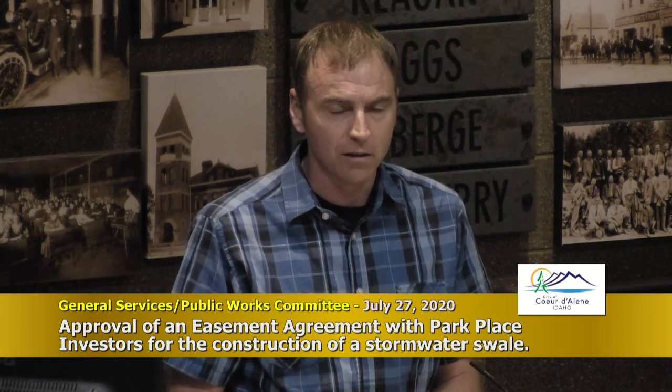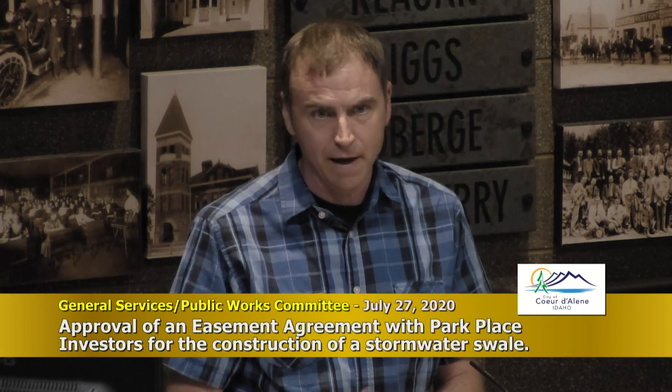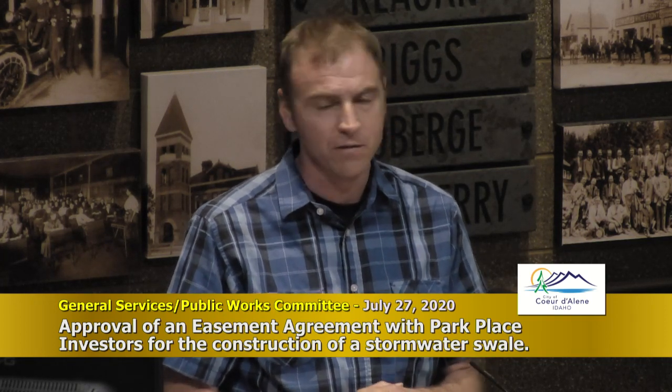We're working on another swale on Government Way — that one has serious flooding problems in a five-lane section. We also have a deal going with the Idaho Transportation Department for swales where US 95 ramp dives down to Northwest Boulevard — there's a big green area between that ramp and Northwest Boulevard. I talked to ITD this morning and they think an encroachment permit might be the way to go. I just wanted to give you an update on these projects.